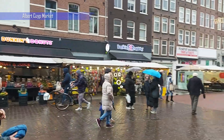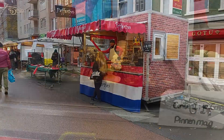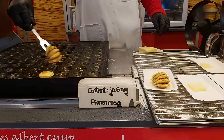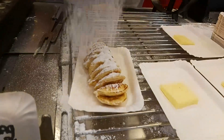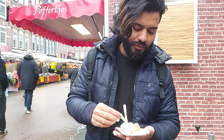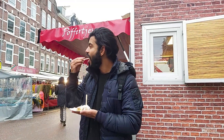Welcome to my new video. Today I will show you the top five foods in Amsterdam. This is the Albert Cuyp market, one of the local markets in Amsterdam. This is the poffertjes shop — these are little pancakes served with butter and some sugar.